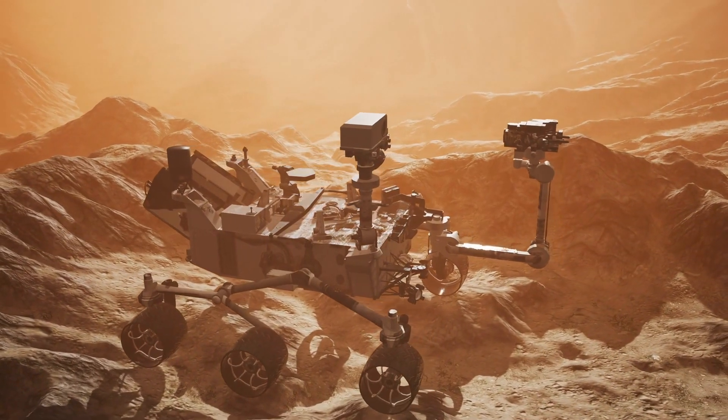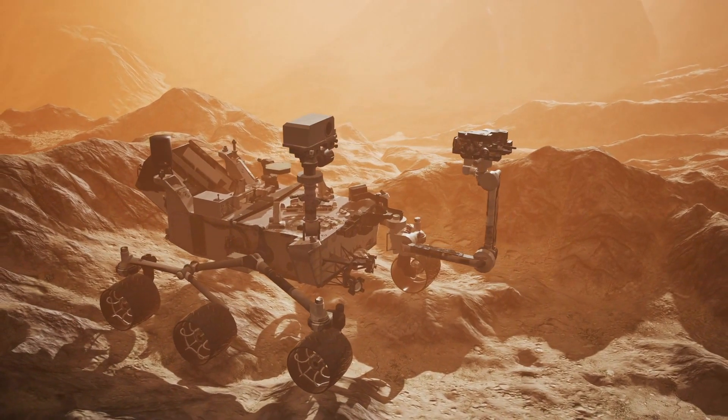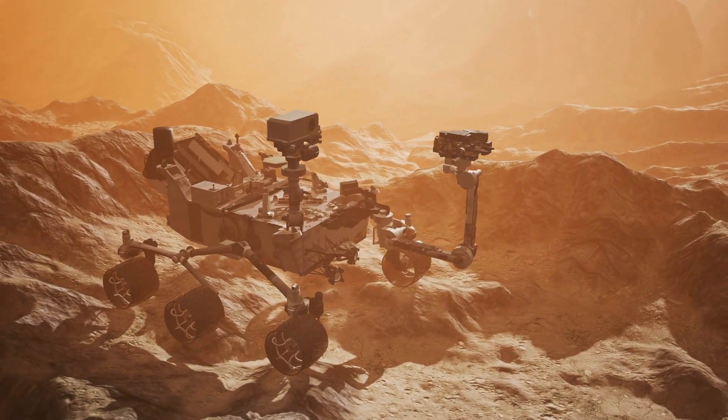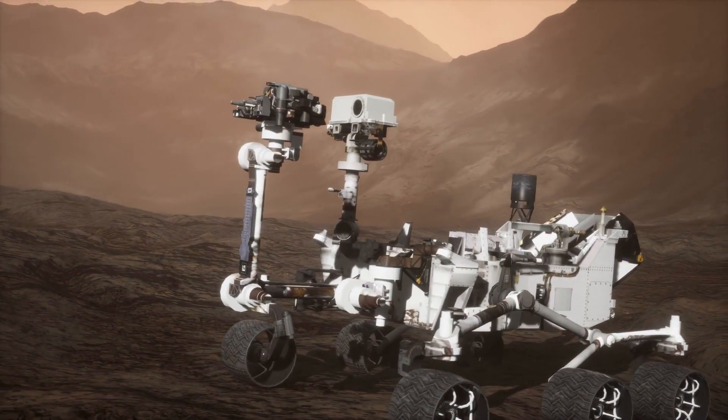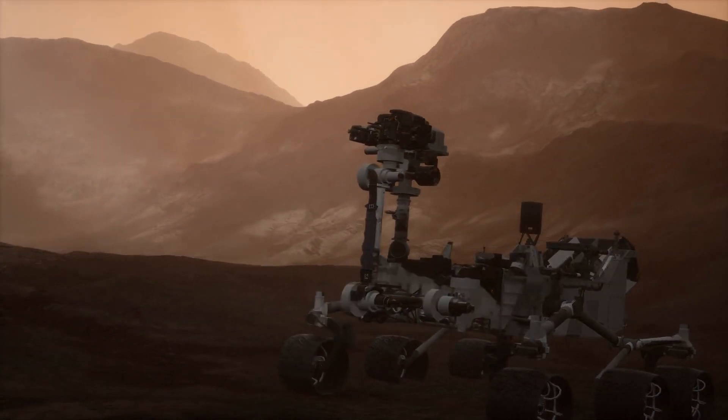The Curiosity is part of NASA's Mars Science Laboratory mission, and it's the largest rover that's been sent to Mars by the Space Agency. It was launched on the 26th of November 2011, and it landed on Mars in early August of 2012.